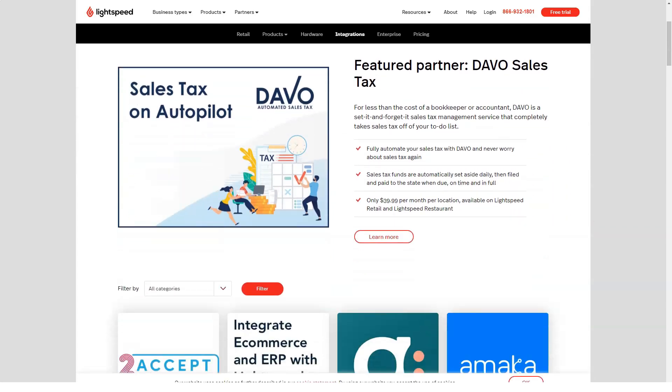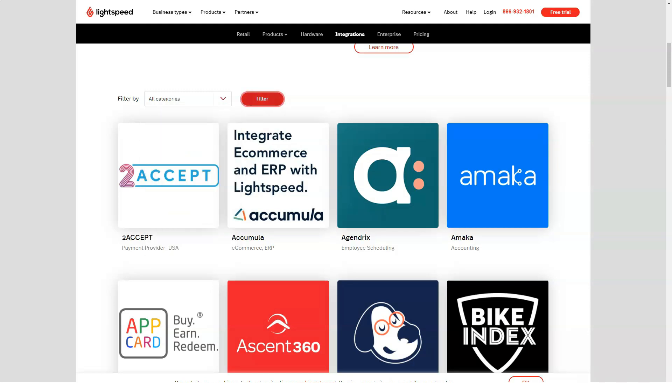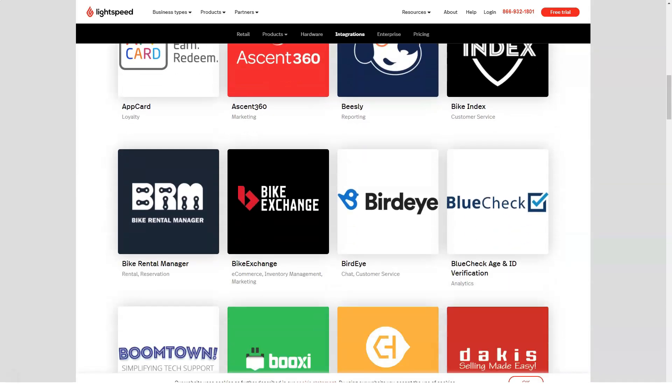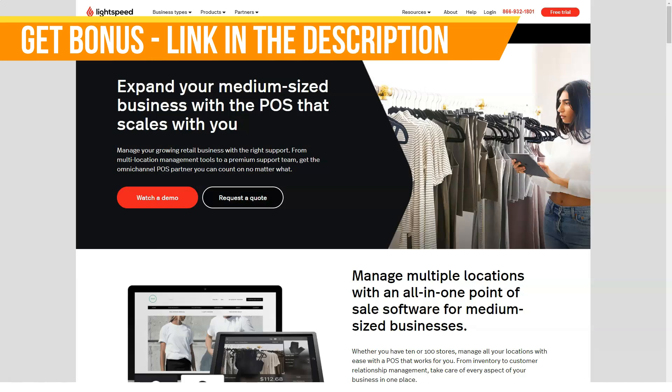Support: Support is plentiful once you're signed up with Lightspeed, and forms part of the package that comes with having an account. There is a customer health center within the website divided into sections depending on your package, and 24/7 support is also available. Lightspeed also has a blog area within its site, adding another interesting dimension to how its products and services are used.